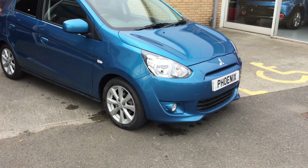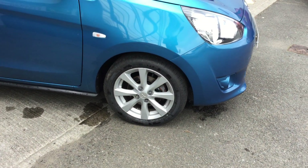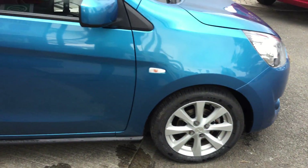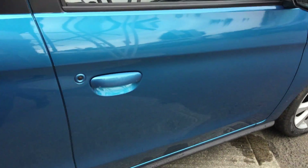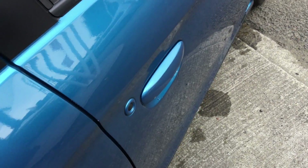At the front we have our front fog lamps. These are accompanied as standard with alloy wheels on this model. You also have keyless entry, so if you have the keys in your pocket, pressing the button at the side here will operate the central locking and allow access to the vehicle.